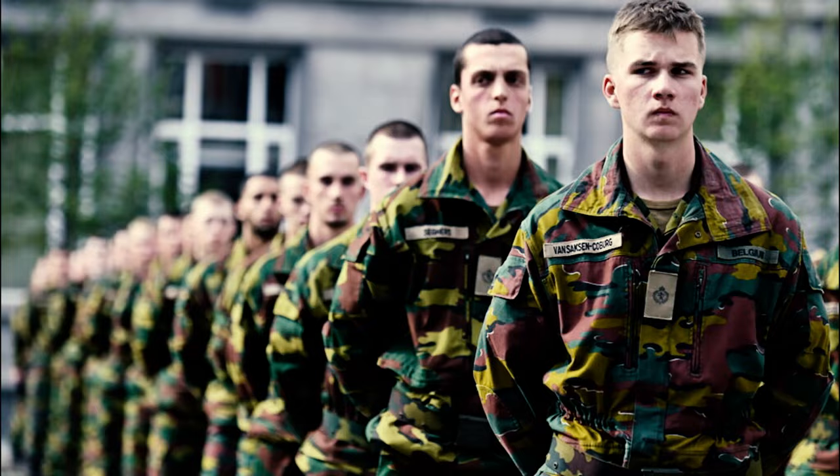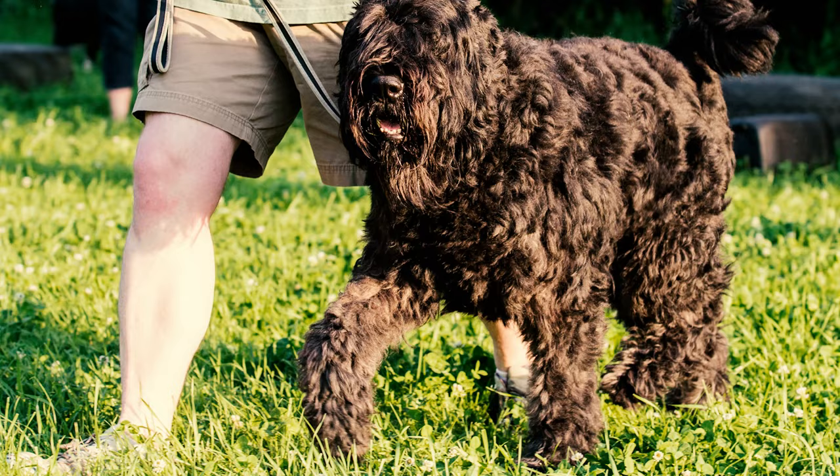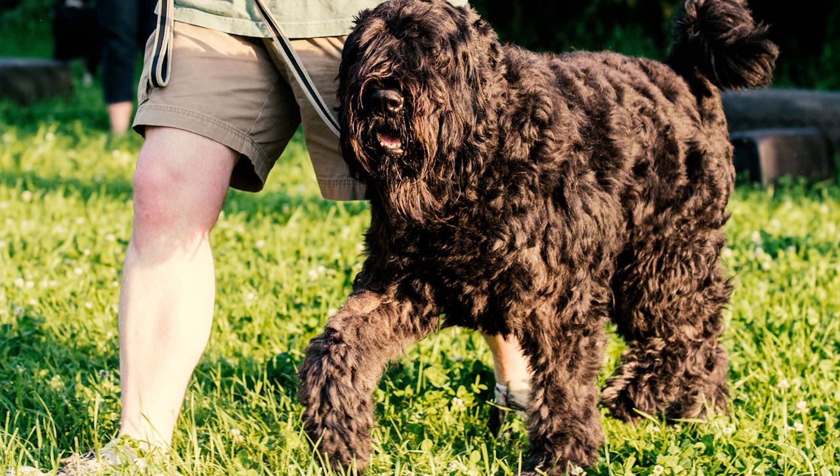Fact 28: The Belgian army played a crucial role in preserving the Bouvier breed. These dogs proved their bravery and resourcefulness during wartime. During periods of peace, Bouviers continued their legacy as European police canines and as guide dogs for the blind.